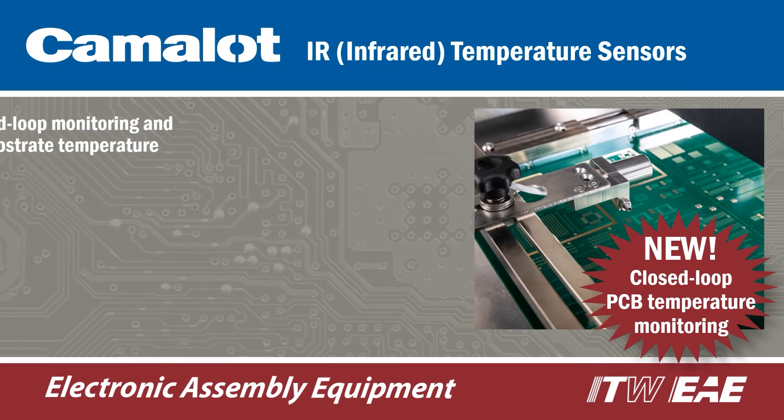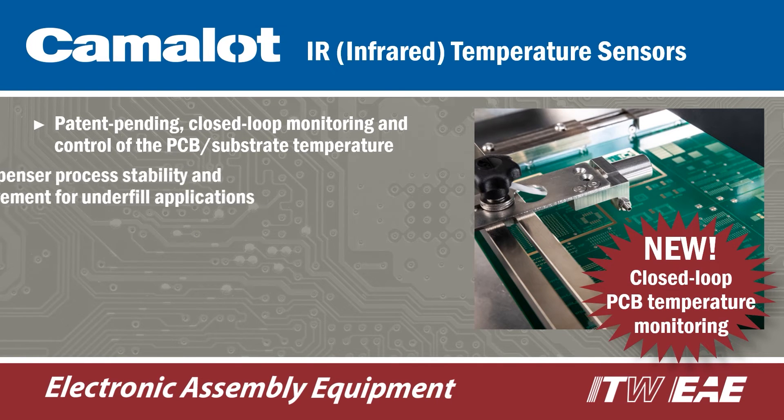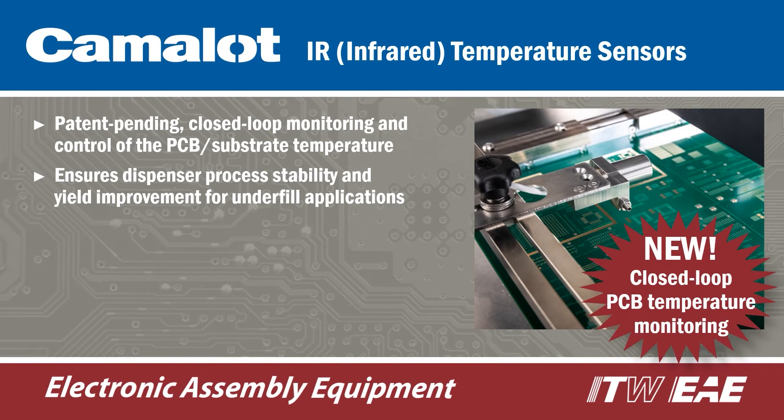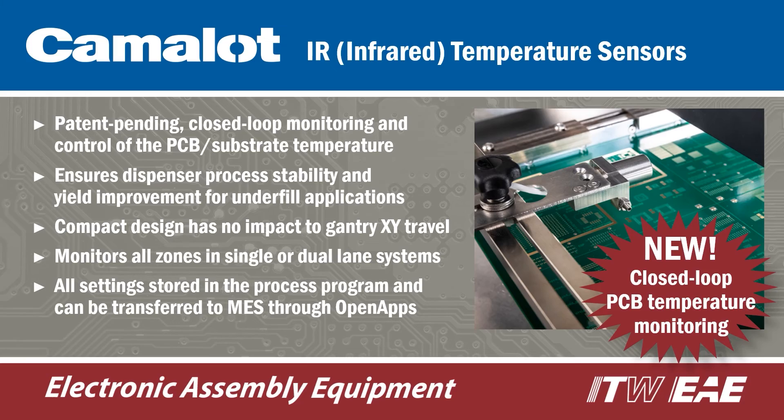A patent-pending PCB temperature monitoring option ensures process stability and increases yields for underfill applications. The infrared sensors provide a closed-loop fail-safe means to monitor and control the topside board temperatures through each of the process zones.